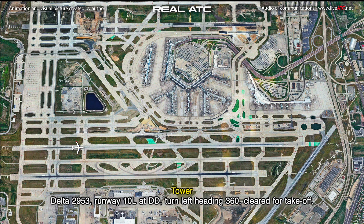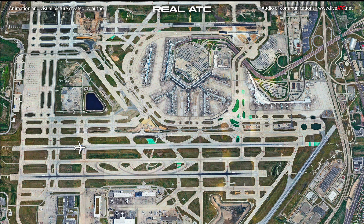Delta 2953, runway 10L, left to Delta Delta, turn left heading 360, cleared for takeoff. 360, on the roll, Delta 2953, sorry about that.